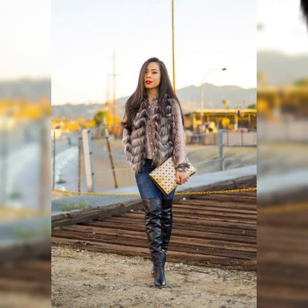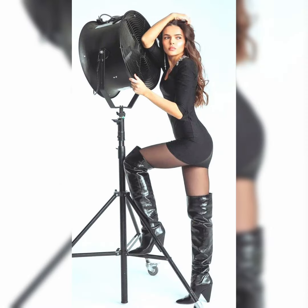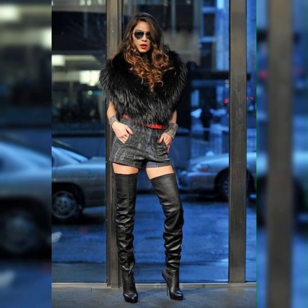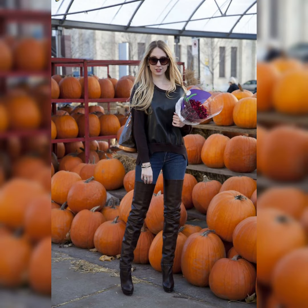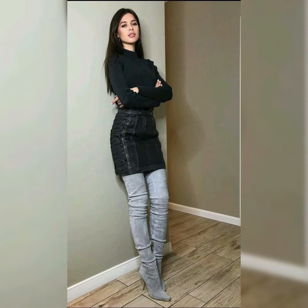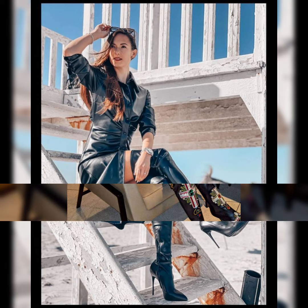Your mint green leather knee-high boots are the perfect way to show off your legs and add a touch of luxury to your outfit. The soft supple leather will hug your legs while the mint green color will make you stand out from the crowd. Leather knee-high boots are a bold and stylish statement. They are perfect for the woman who knows what she wants and is not afraid to show it.